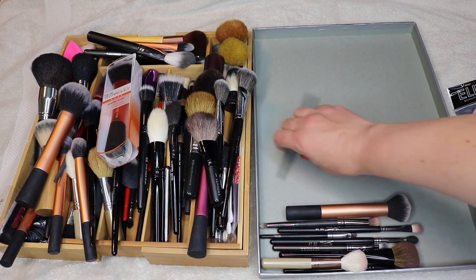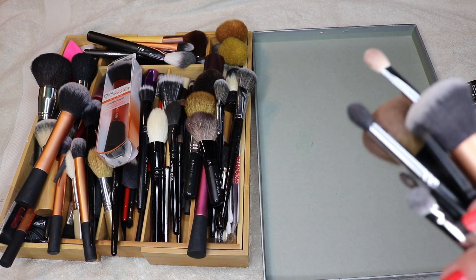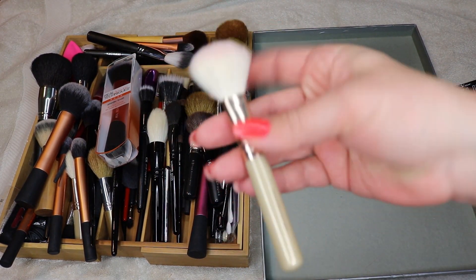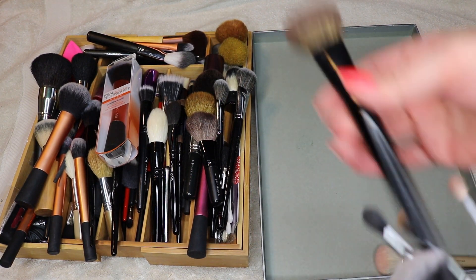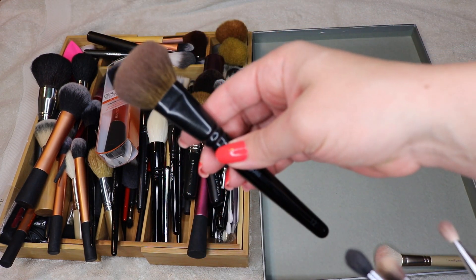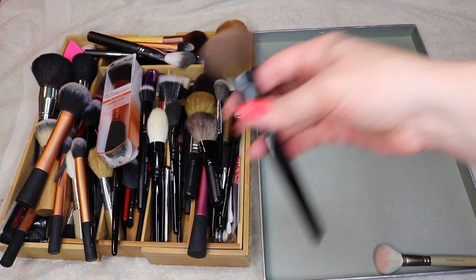These are all my dirty brushes I'm using right now — I had them out whether I was playing with them or actually using them. Sometimes I just play with stuff. This one I was just trying out a blush, so I grabbed it. I'll hold on to that bare minerals blush brush. This Wayne Goss 12 — love this brush. I use it for a bunch of different things; I can use it all over my face.